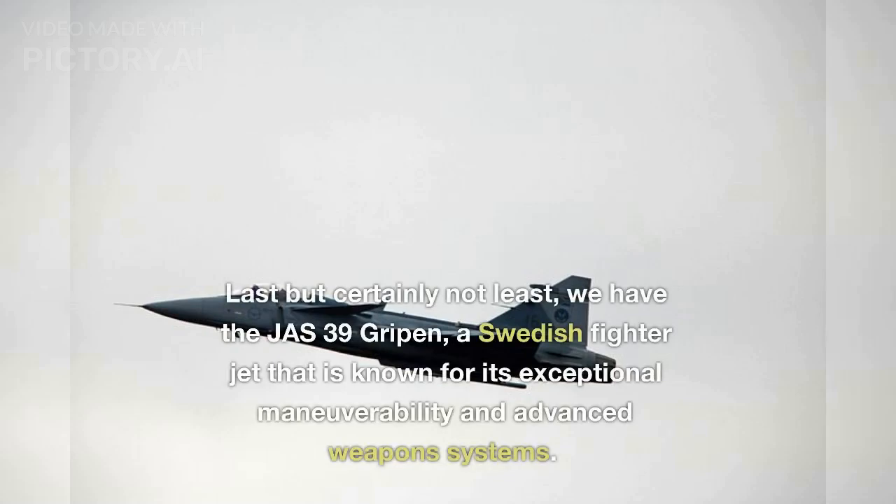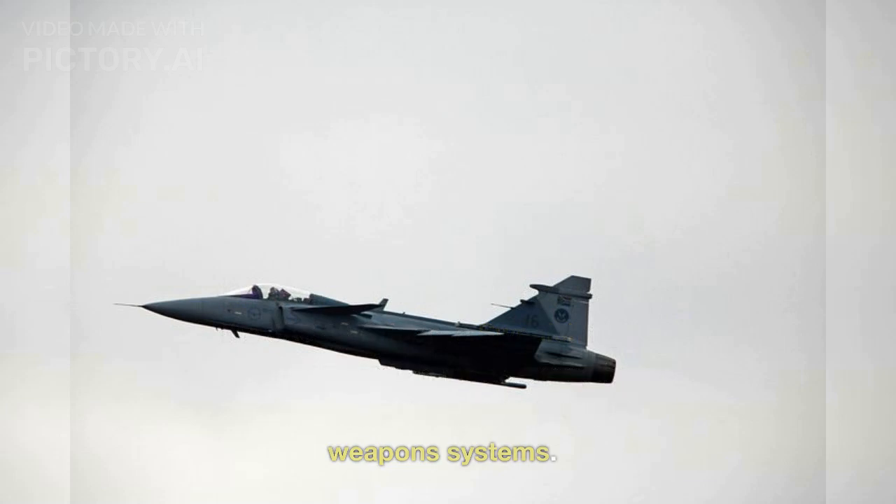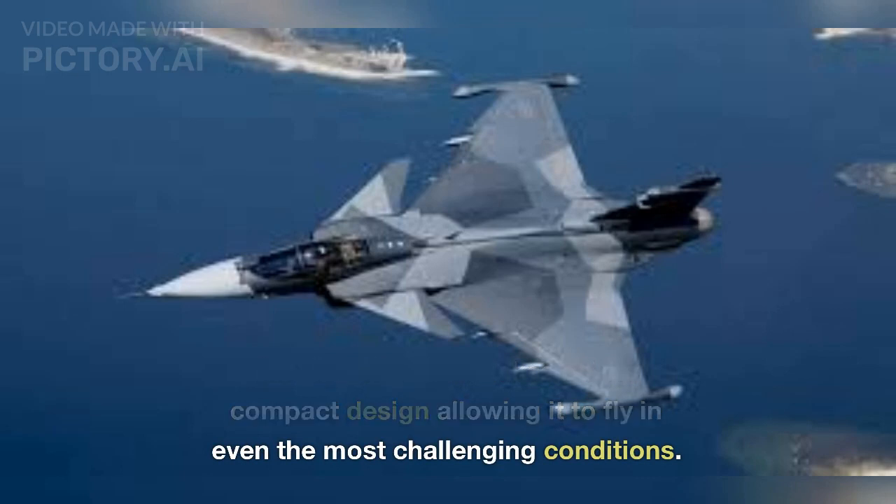Last but certainly not least, we have the JAS-39 Gripen, a Swedish fighter jet that is known for its exceptional maneuverability and advanced weapons systems. The JAS-39 Gripen takes off, its compact design allowing it to fly in even the most challenging conditions.